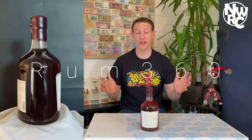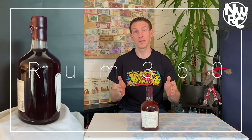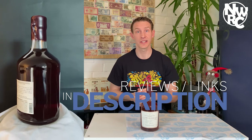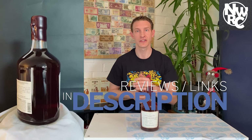So there we have it. That's Rum 360 — the Foursquare Exceptional Cask Selection, Mark Number Two, Port Cask. For all other detail, please look in the descriptions. If you've got any comments, links to further reading, or reviews, I'll stick those in the description so everyone has them when they view this channel. Thank you for watching Rum 360. Goodbye.